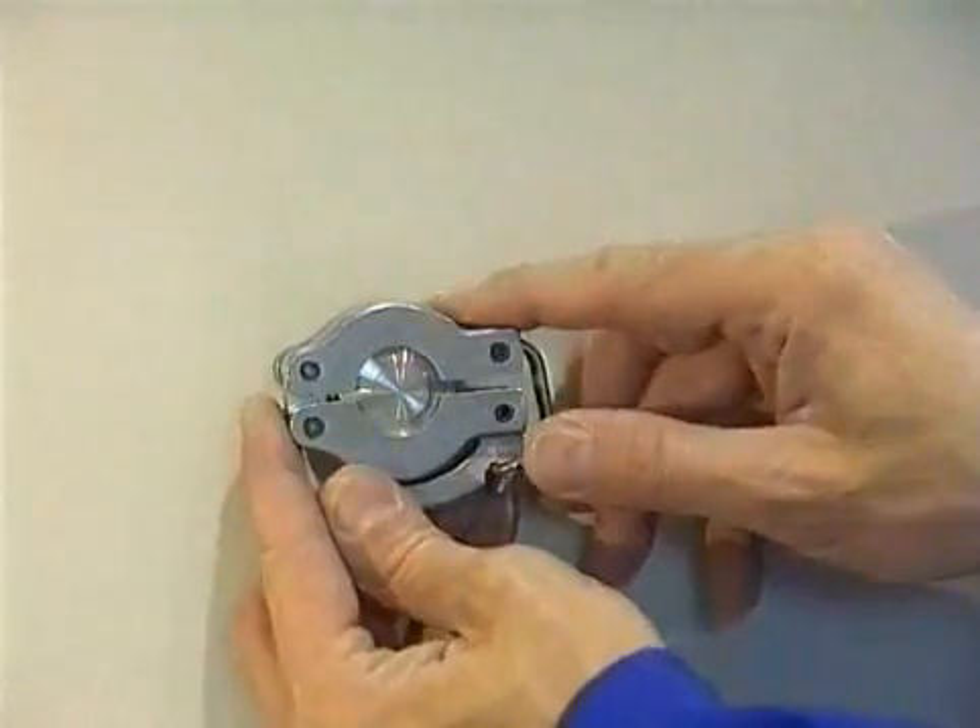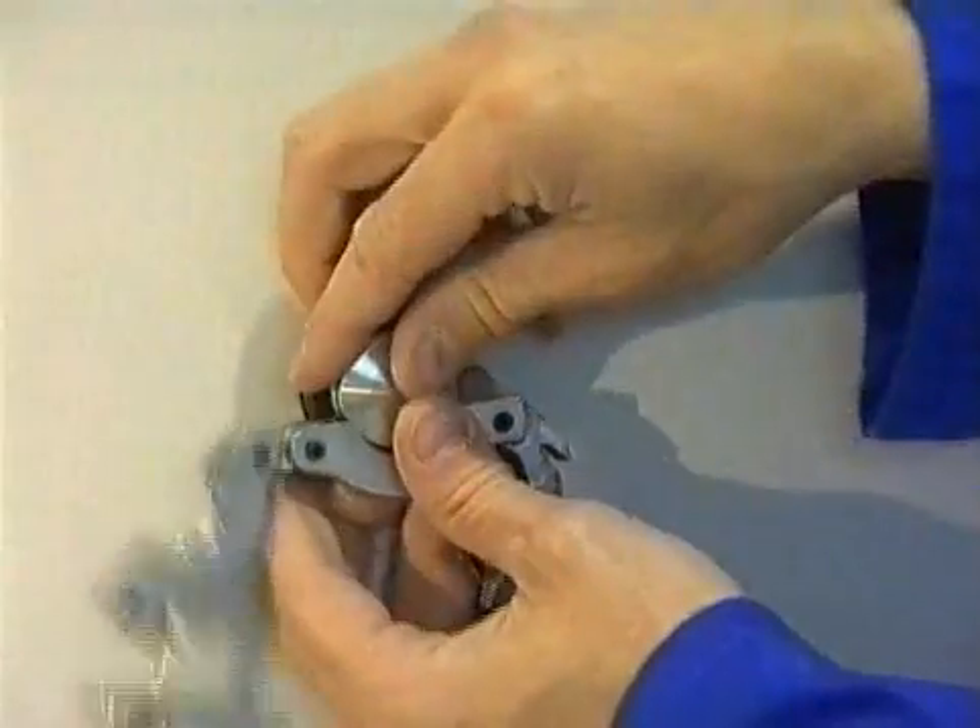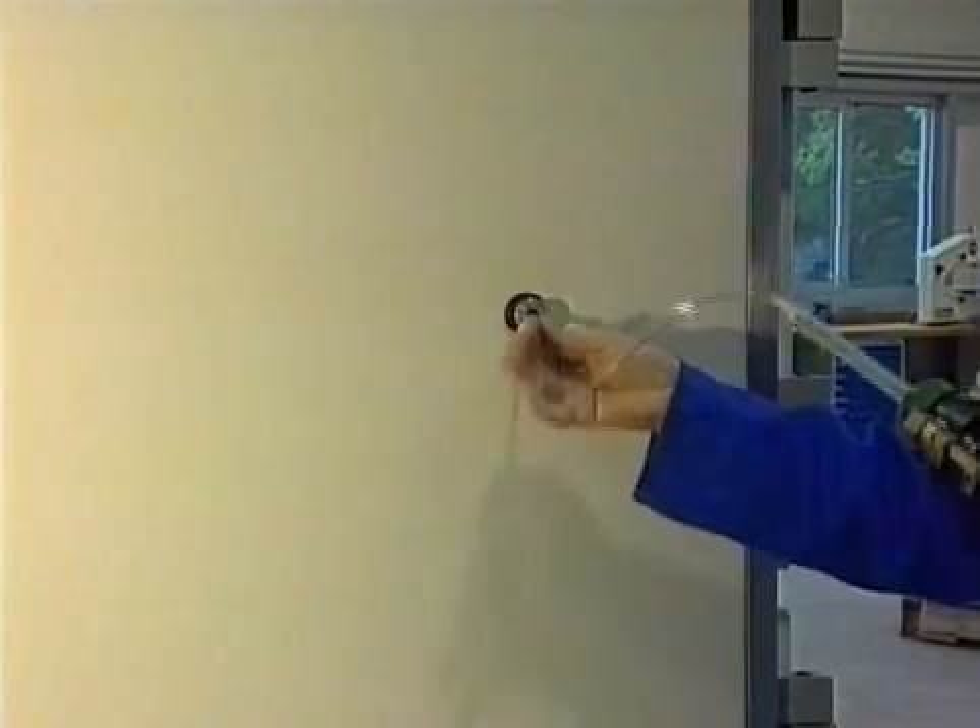The injection port is standard equipment on System 1, 2 and 3. This port easily allows the injection of additional resins.